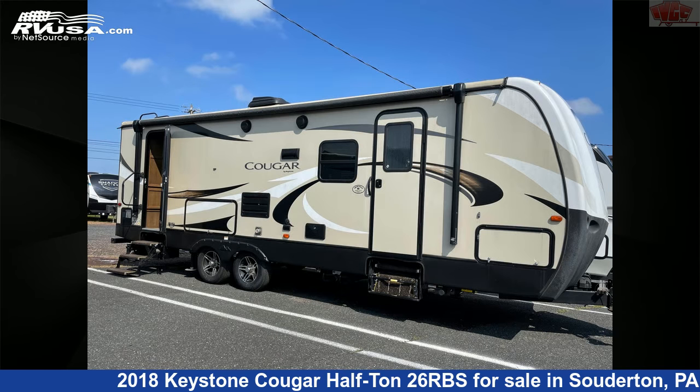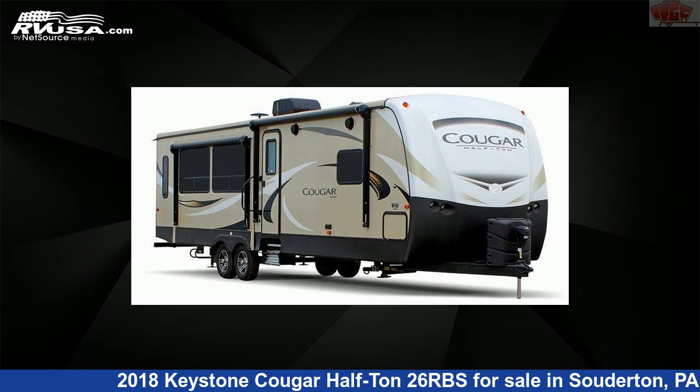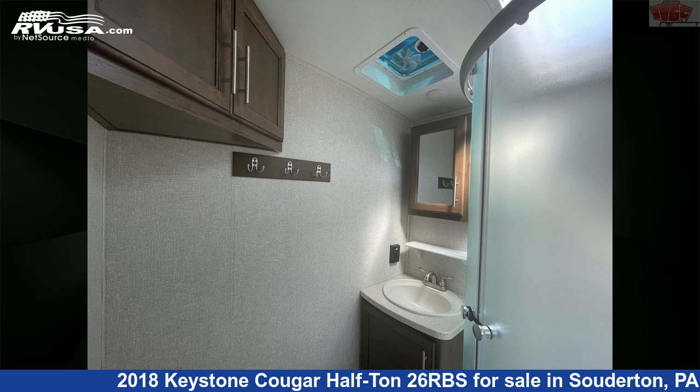This new Keystone is 30 feet 7 inches in length and features one slide-out, sleeps six, spare tire kit, smoke detector, skylight, external shower, CO detector, oven, slide-out, TV, air conditioning, LP detector, and 60 gallons fresh water capacity.